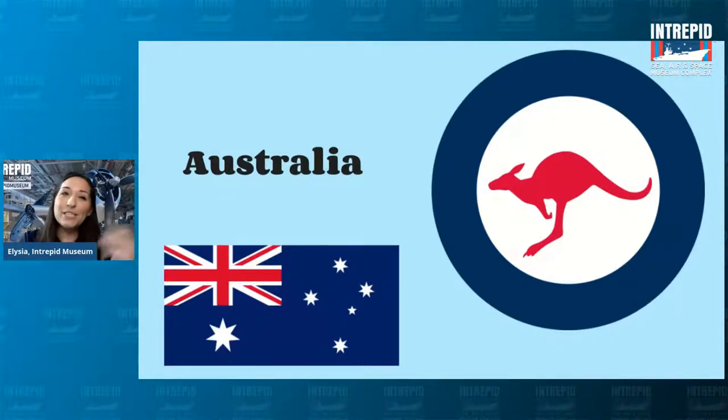Just for fun, here is New Zealand's roundel — similar colors and a similar flag, actually, but a different symbol. Does anyone know the name of that bird? It's the national bird of New Zealand — the Kiwi. Fun fact: New Zealanders' nicknames are actually 'the Kiwis.' So two countries close together geographically, very similar flags and colors, but slightly different animals depicted in the roundel.